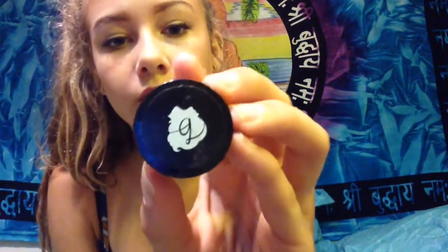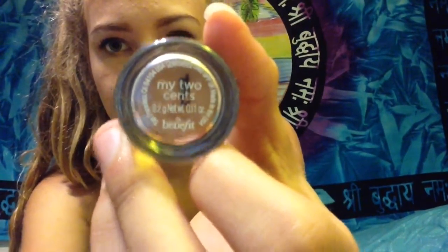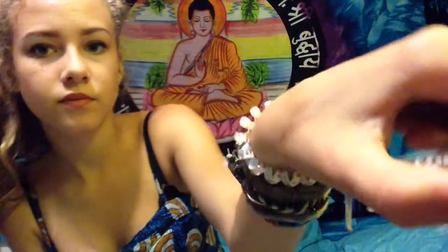And then I got this eyeshadow. It's called My Two Cents — C-E-N-T-S. It's just this kind of eyeshadow that you rub on — I'll show you. And it's kind of shimmery, but I like it a lot. And I put it on every day because it's kind of not too much, but it's just enough shimmer.